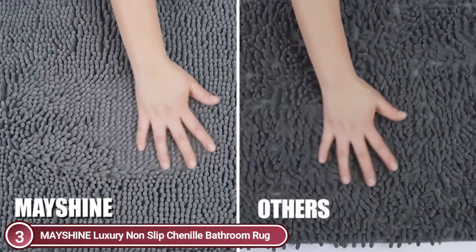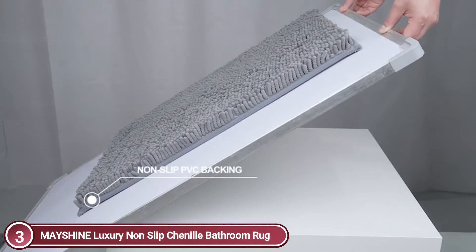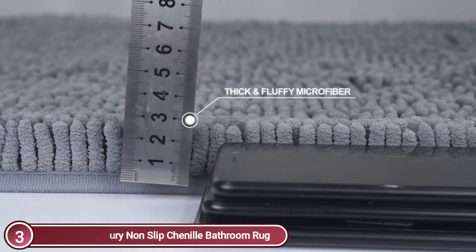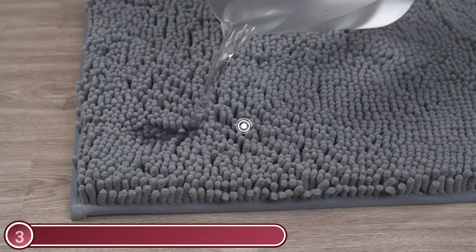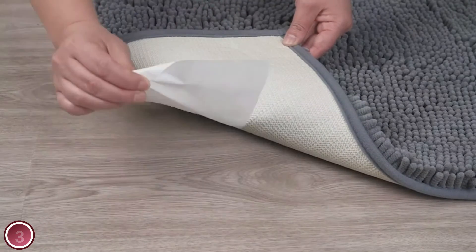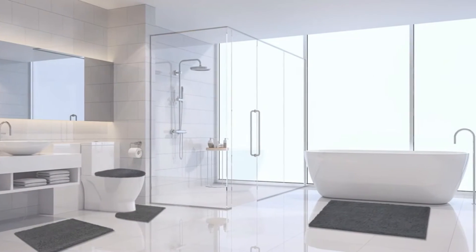This bath rug is designed for use outside the tub and shower. It is made up of three layers: a fabric layer, a middle sponge layer, and a bottom anti-skid layer. The PVC backing is stronger and more durable to ensure long-lasting durability. The thick, high-pile chenille fabric protects your floors from water dripping when you step out of the shower or bath. The Mayshine Mat has a non-slip PVC bottom that is great for slippery bathrooms, keeping the mat in place so it doesn't slip.